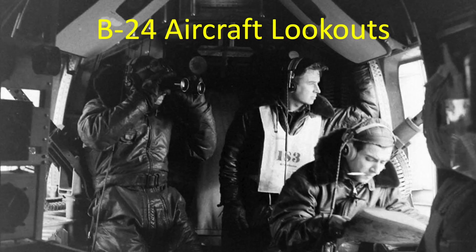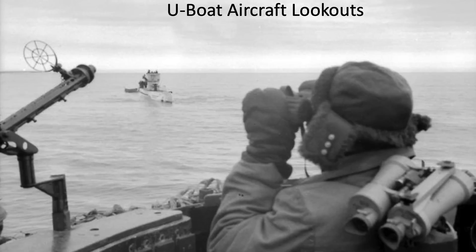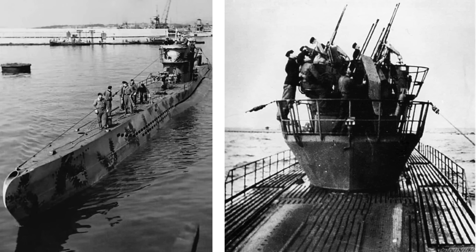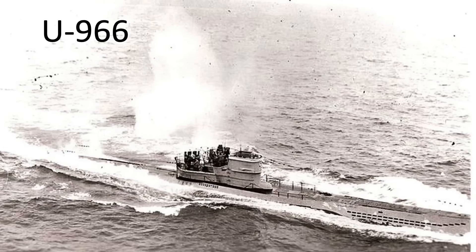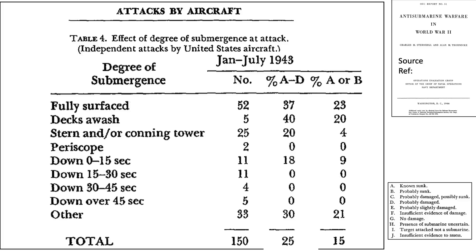An aircraft will generally spot the U-boat before the U-boat spots the aircraft. The U-boat can either fight it out or dive, but either way it will be attacked with depth bombs. After 15 seconds of submergence, the likelihood of a successful attack is nil. This is validated by data from a chart discussed in the channel's Part 8 video, outlining results of 150 aircraft attacks against U-boats. None of the attacks resulted in submarines sunk or damaged if the U-boat's degree of submergence exceeded 15 seconds.